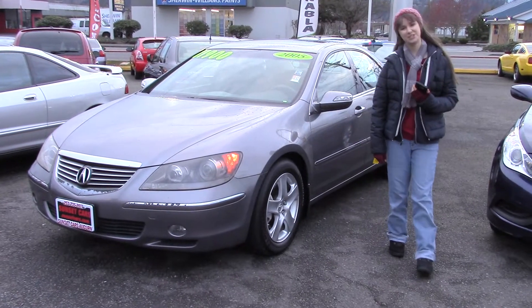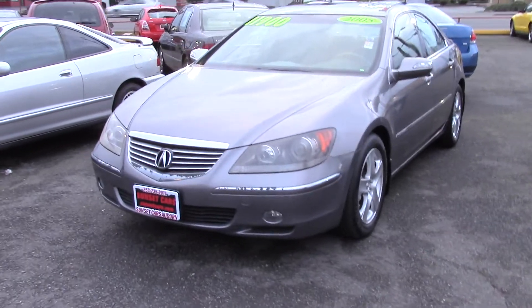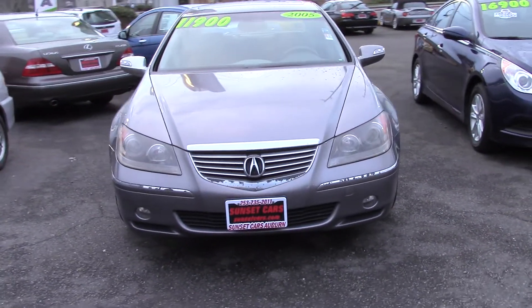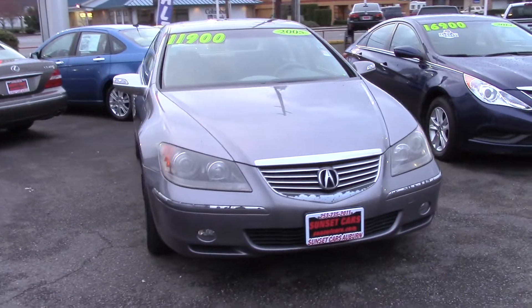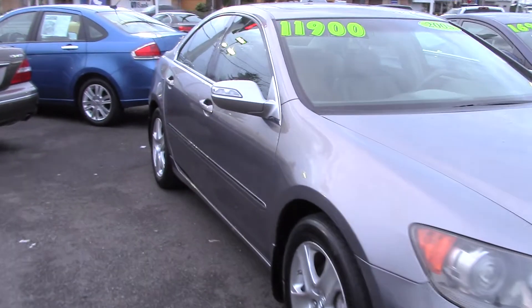Hi there, this is Jordan with Sunset Cars of Auburn, and this is our 2005 Acura — an Acura RL to be specific. The stock number is 96136. This would make a great commuter or second car.